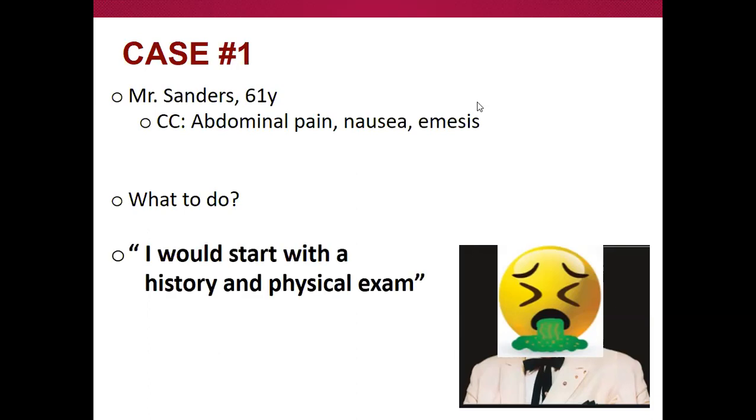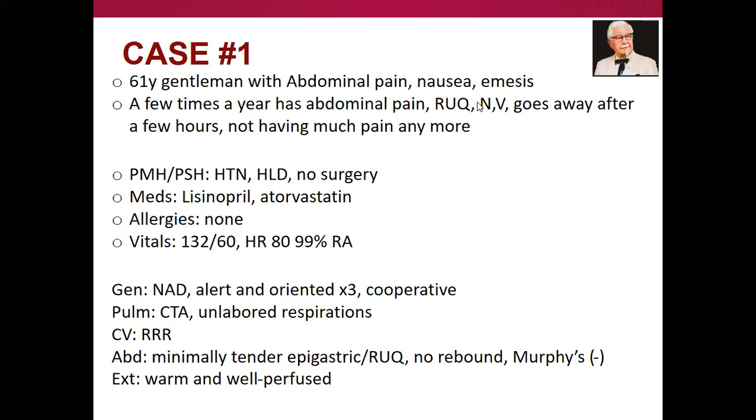I would start with a thorough history and physical exam — in fact, almost comically, every surgery oral board scenario starts with the chief complaint followed by 'then I would start with a thorough history and physical exam.' He's a 61-year-old gentleman who's had this abdominal pain a couple of times, feels nauseous, and it usually goes away after a couple of hours. He's afebrile, normal vitals, alert, oriented, cooperative, and when you press on his belly he's minimally tender in the epigastric and right upper quadrant area.